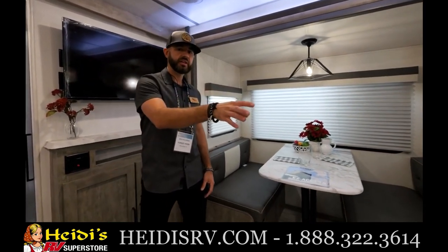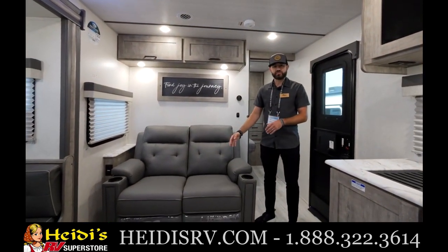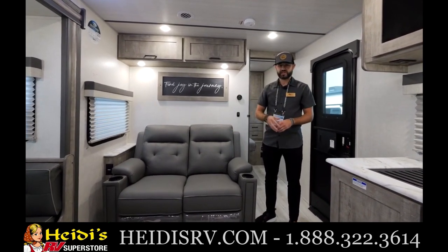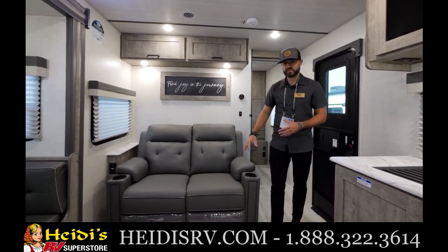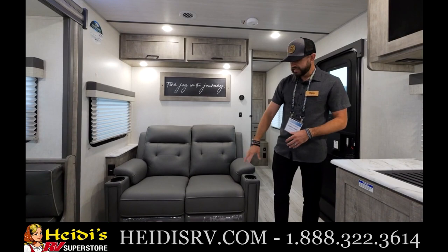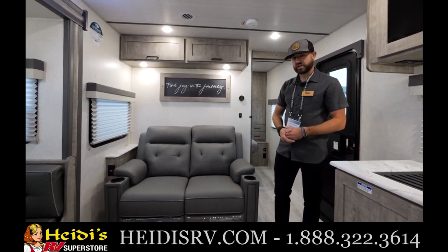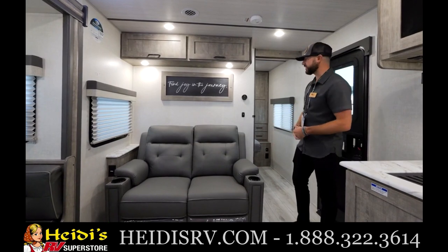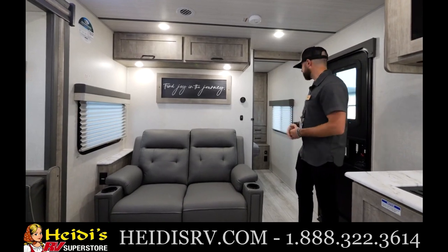The seating area is right across from your 39-inch TV and next to the dinette — easy to have a conversation and hang out. Standard equipment is a 56-inch tri-fold sofa, but this unit is upgraded to a Thomas Payne theater seat with cup holders on each side. Very comfortable, really good-looking furniture. There's even more storage up above, plus a nice artwork piece making you feel at home.